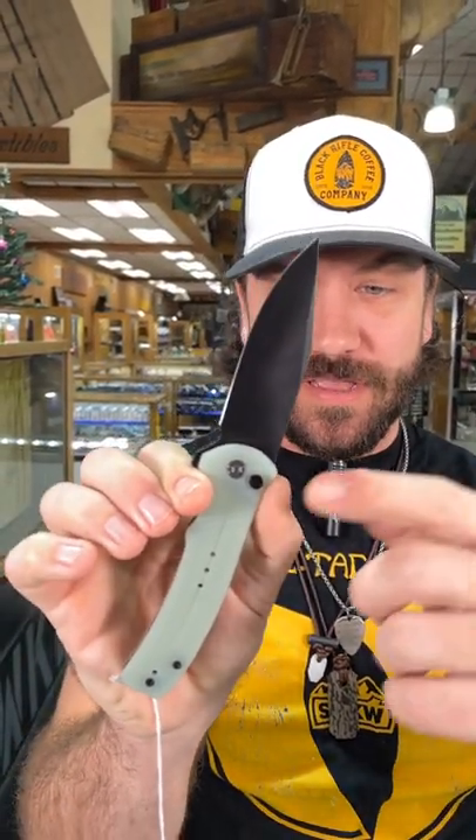What is happening everybody? We are back at the Daily Grind today and we've got that new Civivi Cogent. This thing is really cool right here. It is a button lock and we've got them in a bunch of different finishes, all with the black coated 14C28N blade.